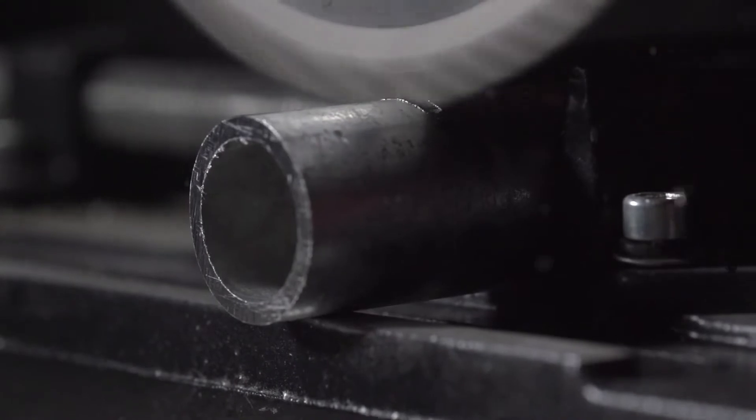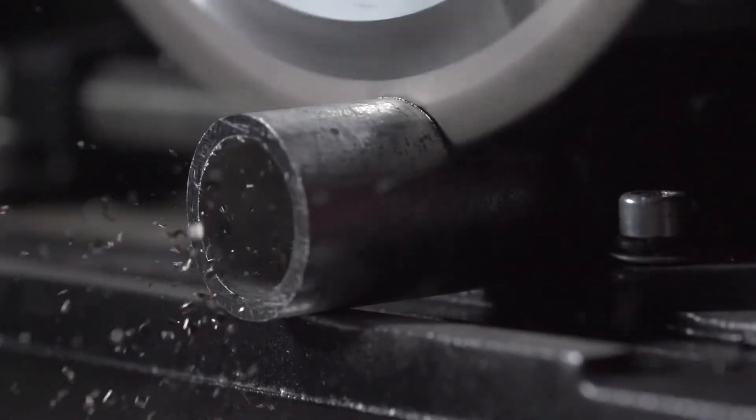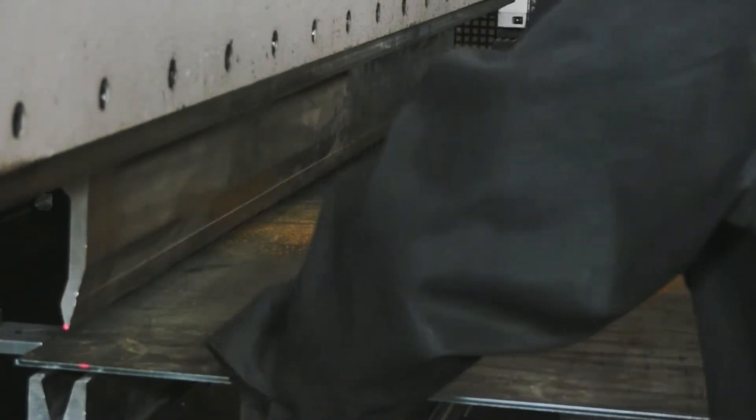The mechanical properties of a material will tell you how it will respond to specific outside forces. They help you understand how a metal will bend, break, dent, scratch, and stretch.